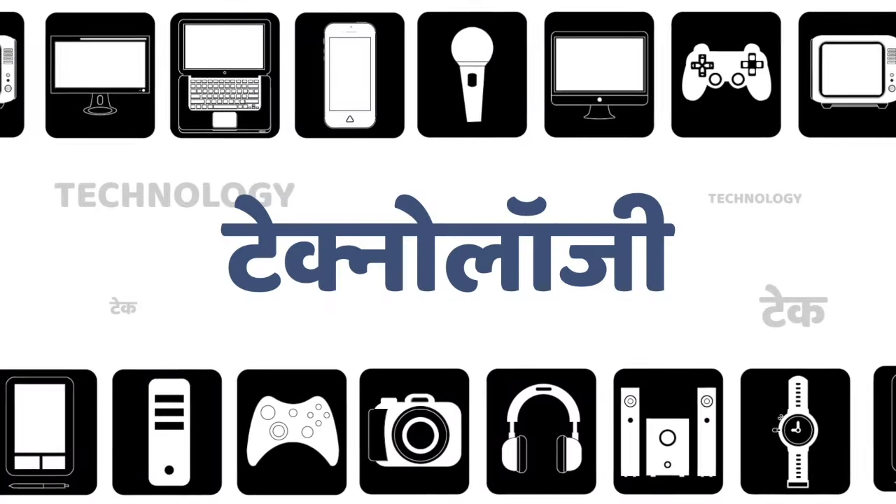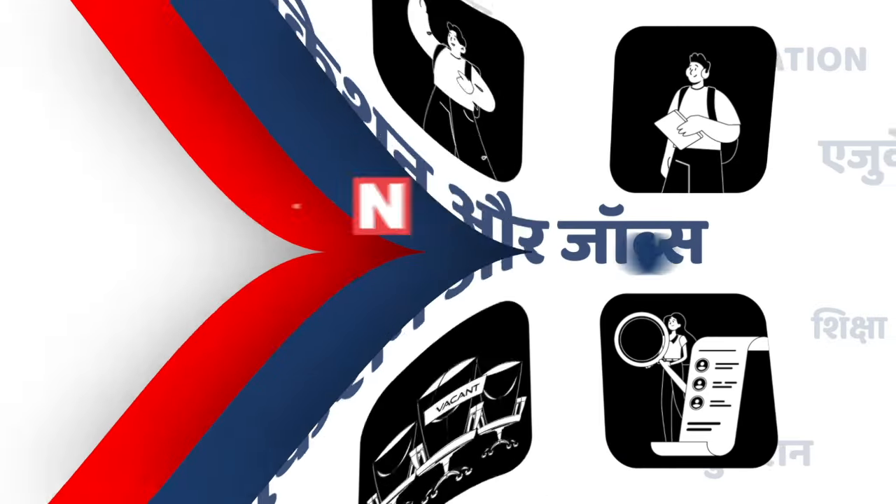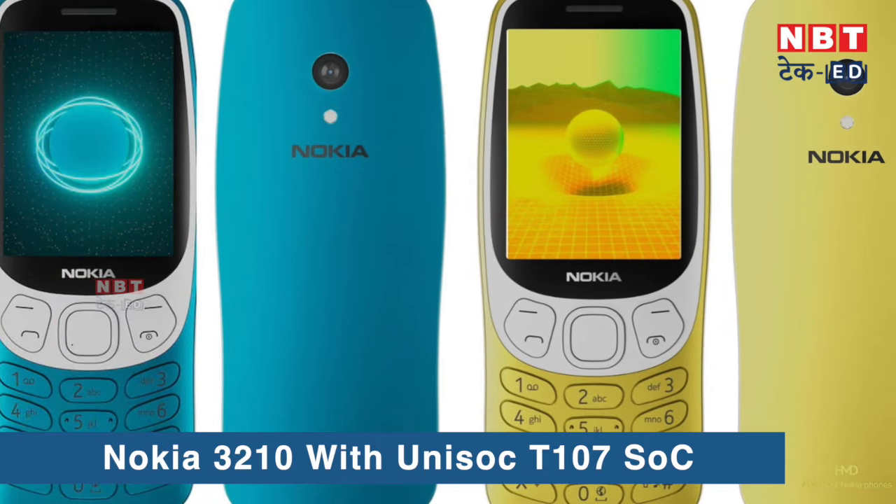But their basic necessities — like UPI payment and YouTube videos — you can do that on a feature phone. I'm talking about the Nokia 3210. You may remember the original Nokia 3210, but it has now been launched with new software.